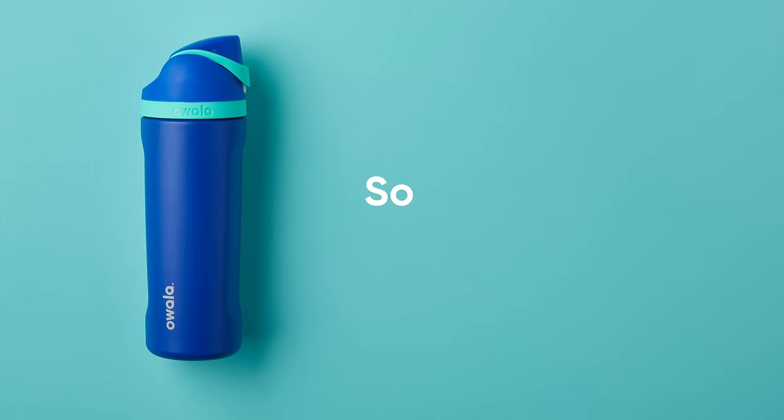What makes the Owala FreeSip so different from other bottles? Well, buckle up buttercup, we're about to tell you.